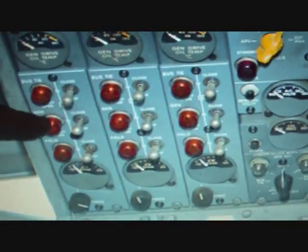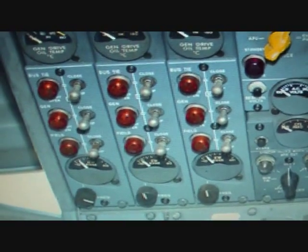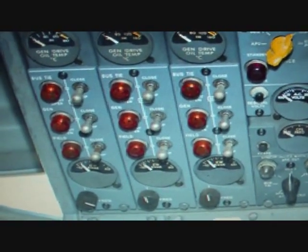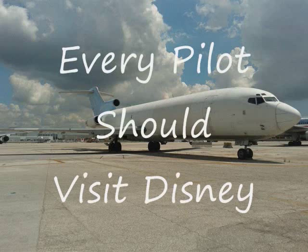Every pilot should visit Disney — Disney is the mnemonic device that's used to remember what row controls what.